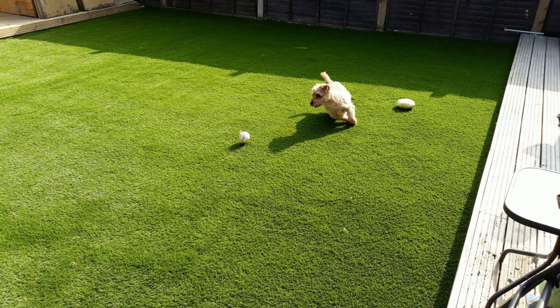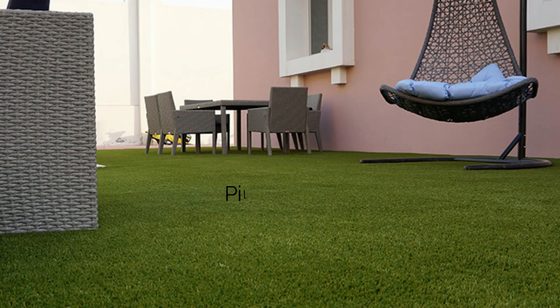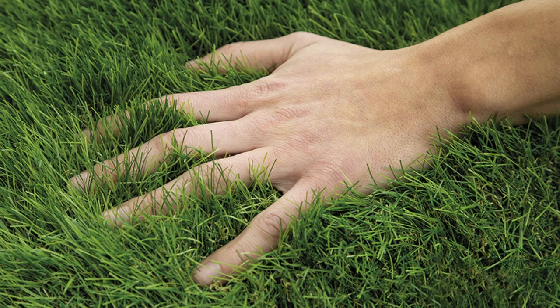The second step is to think about your preferred aesthetic. Whilst aesthetics should not be your only consideration, it is naturally an important one to make when shopping for artificial grass for your backyard. There are three main factors contributing to the aesthetics of artificial grass: pile height, density, and color choice and shade.